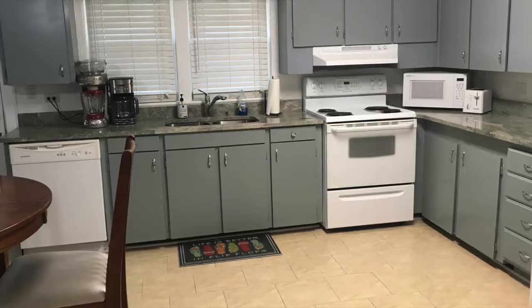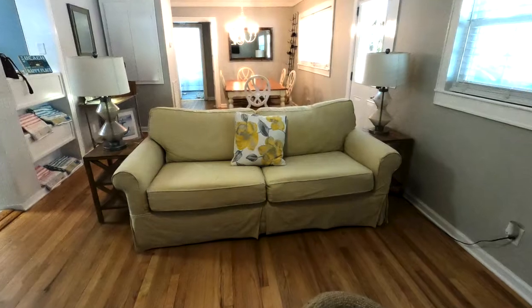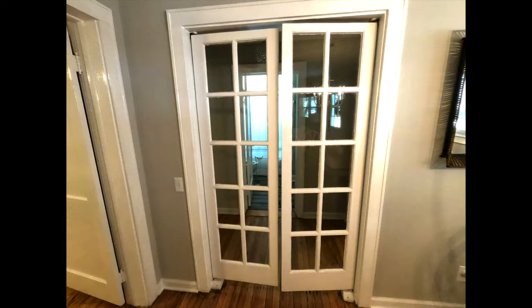Number four, a very large kitchen, fully stocked with anything you could possibly want, and a large dining table for those special meals.